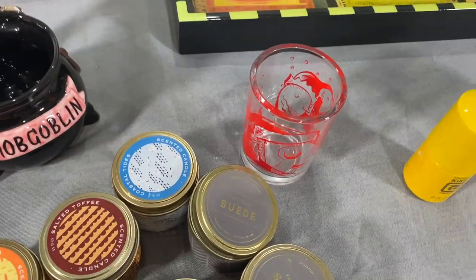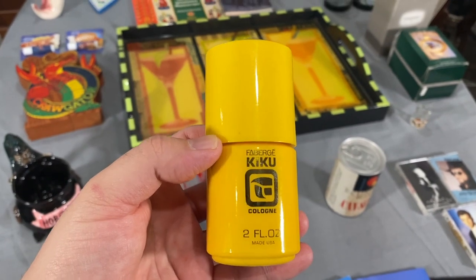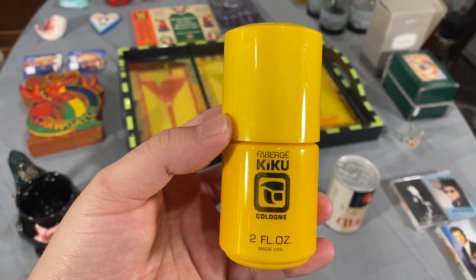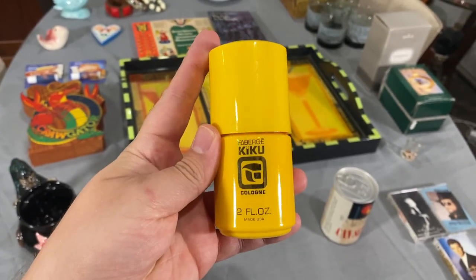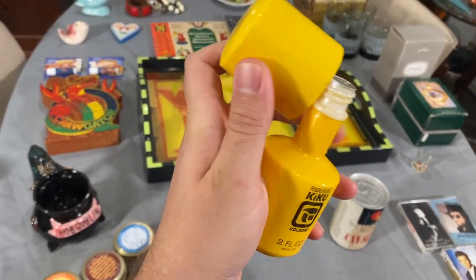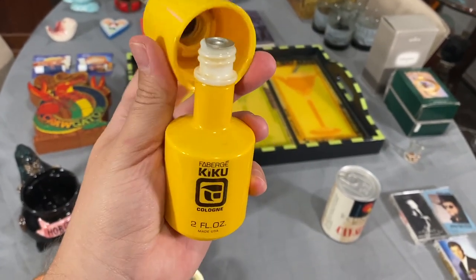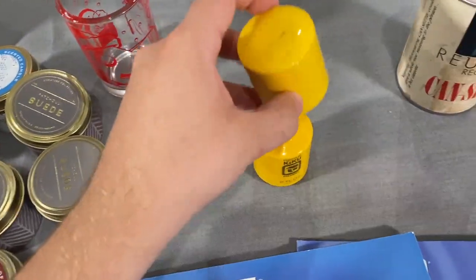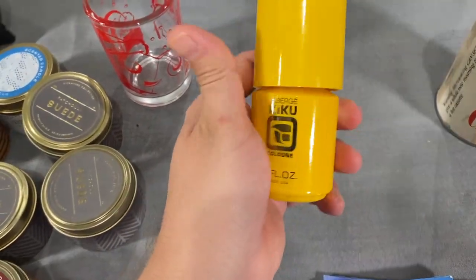This is a cologne we bought to flip — it was less than two dollars. It's Fabergé Kiku and it is unopened — the little foil seal is still sealed. This recently sold opened for $32.99, and it has that old cologne smell. I think it's a cute little bottle, so that will hopefully be a great flip.